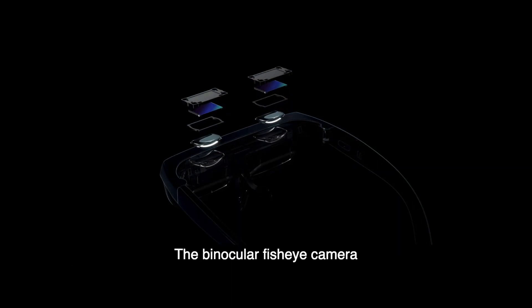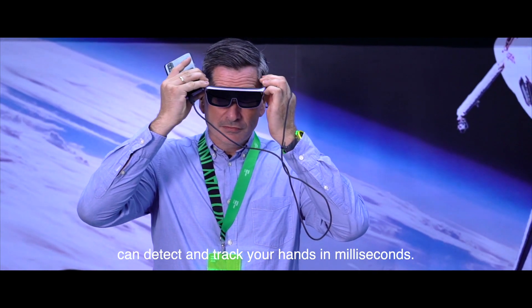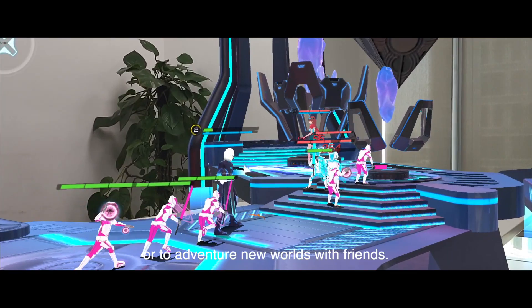The binocular fisheye camera on Oppo AR Glass can detect and track your hands in milliseconds, allowing you to stroll around the mall at home, or to adventure new worlds with friends.